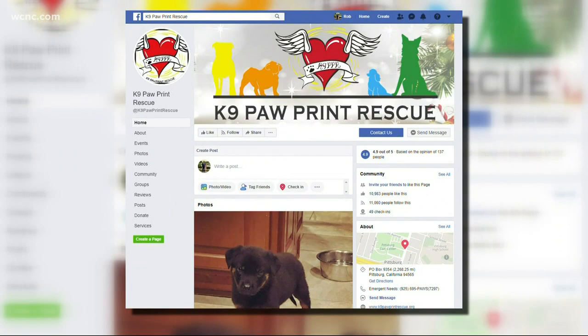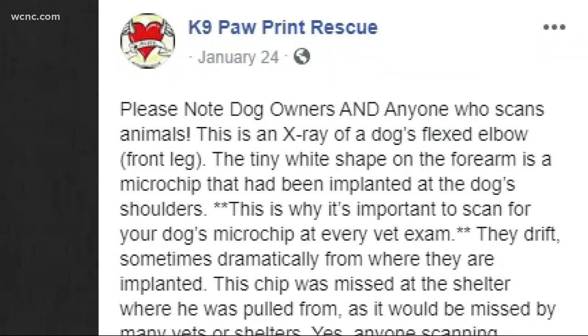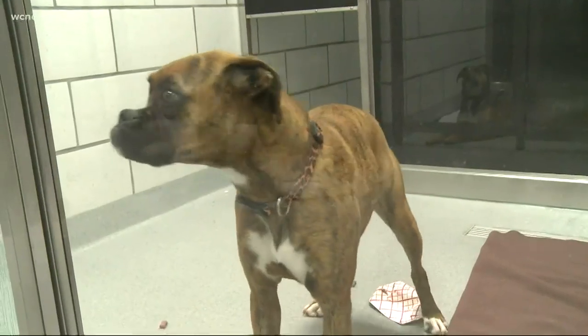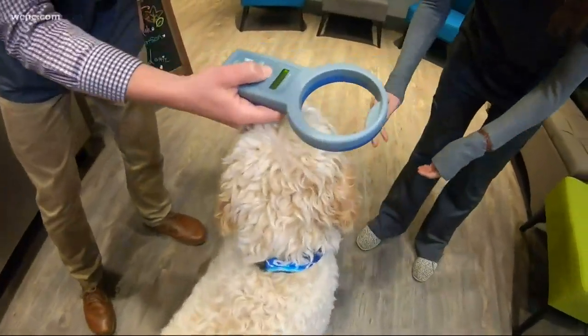That is a risk that you're running when you microchip your dog. I'd argue that there's really no better thing to do. Canine Pawprint Rescue in California originally posted the x-ray on Facebook as a PSA. Looking at the x-ray, I thought probably pretty uncommon that we would see something like that — but not unheard of. According to a study in the United Kingdom, one in 10,000 pets experienced true microchip migration.